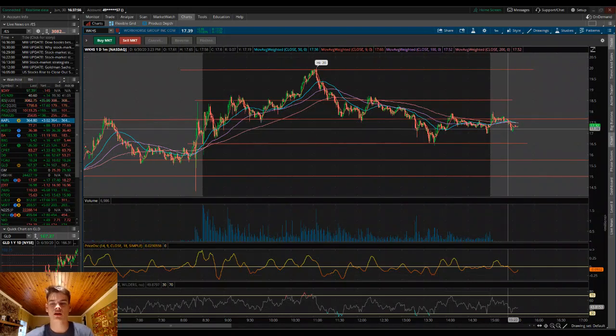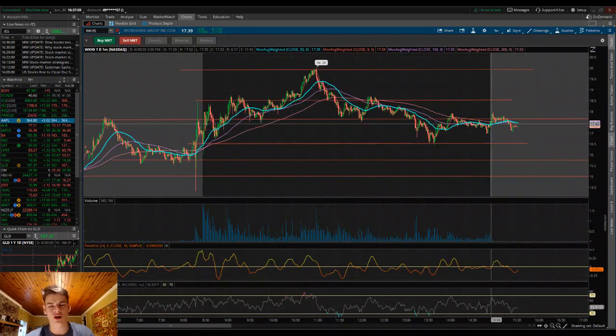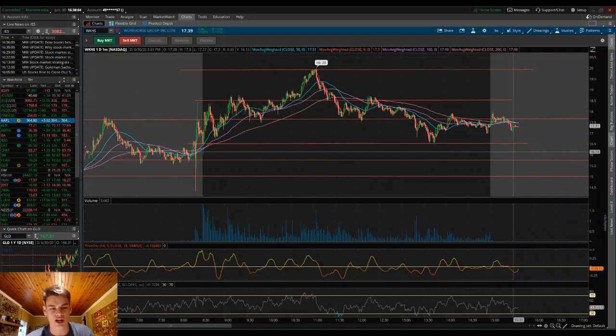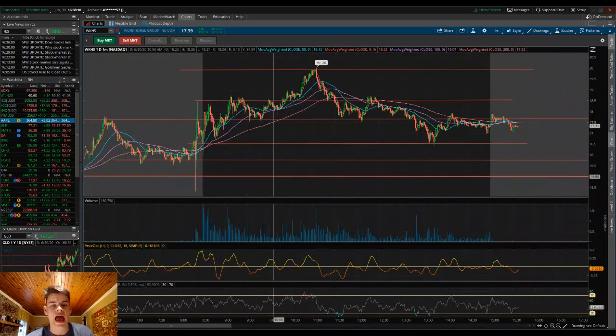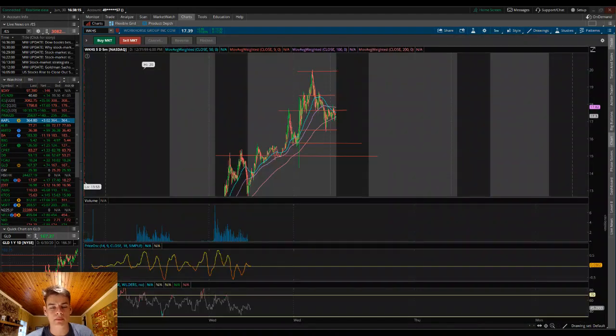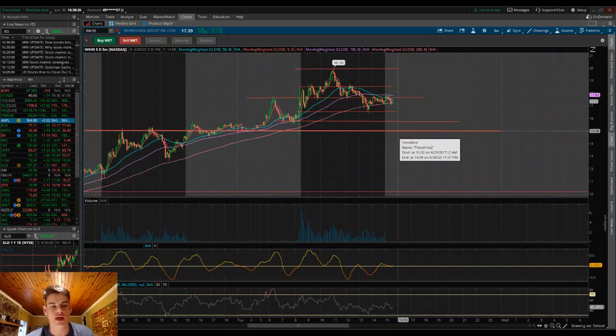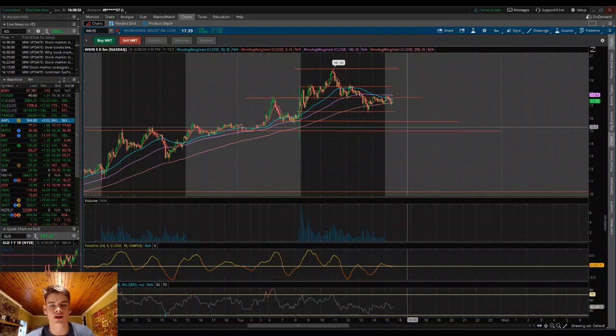Some levels to look at — this was a pretty weak close. On the downside, levels to watch are going to be $16.50 a share, then those pre-market lows around $15.75 a share, and then those highs from yesterday at $15 a share. Remember that we had that double top yesterday in the early morning and early afternoon. Those will be our three levels of support. If we break down below that, I think this thing is going to have a lot more to give back, with a waterfall sell to the downside as we move into Wednesday's trading.